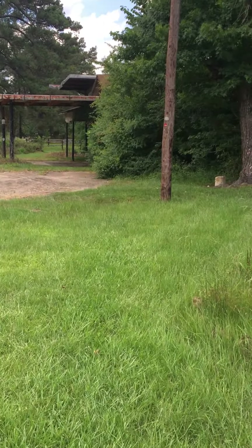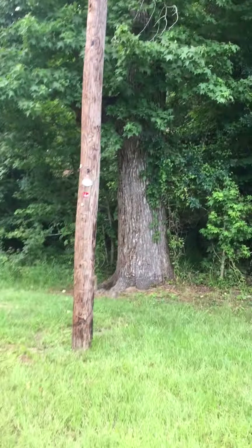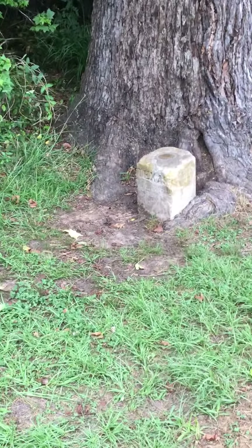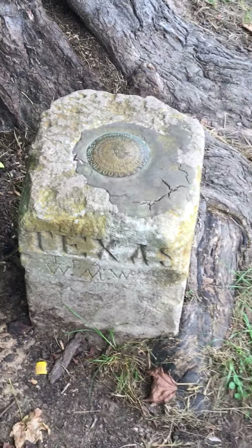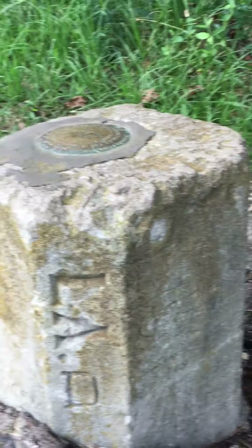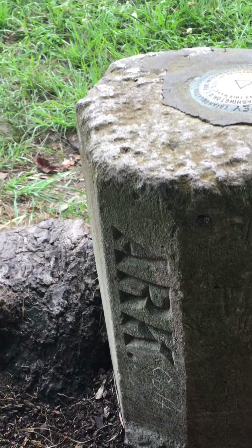I'm going to now walk over to the marker to show you where all three states meet in the middle. There is a wire line here, then you have an orange pole and then this tree. At this tree there is a stone at the very bottom, and if I stay on this side it says Texas, and then this side is Louisiana.